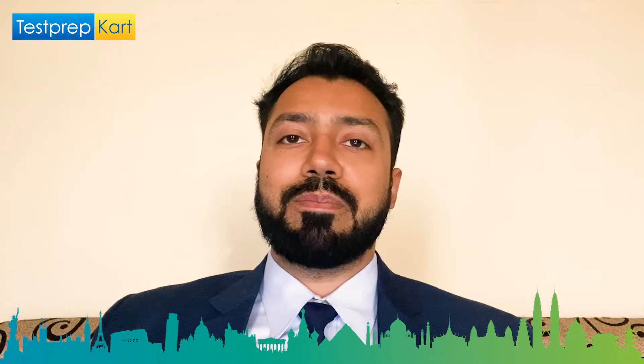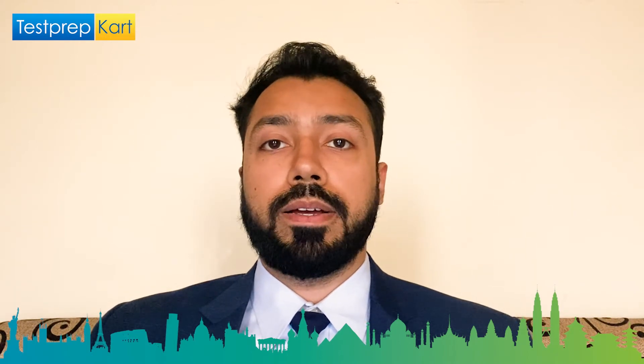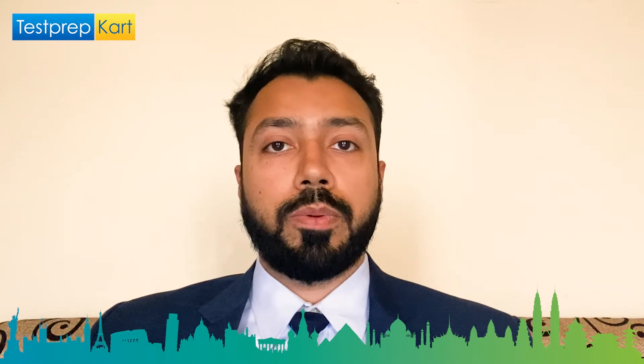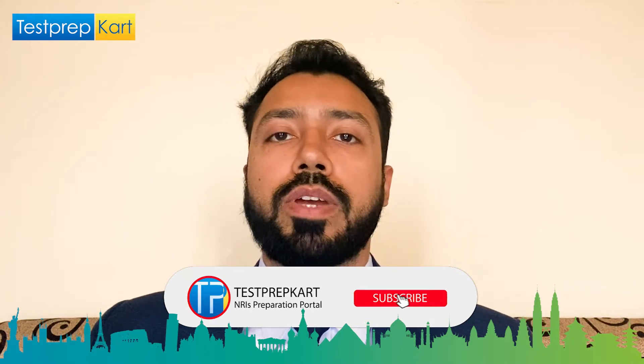Dear students and parents, welcome to the Test Prep Card channel. This video is going to be about National Institute of Technology Patna. We are going to discuss topics like the basic overview of the institute, the reservation for NRI students, courses being offered by NIT Patna, as well as the scholarships available. Please complete this video and put any queries in the comment section below.